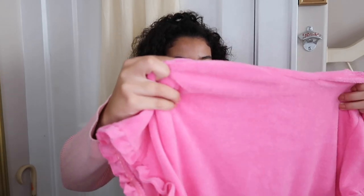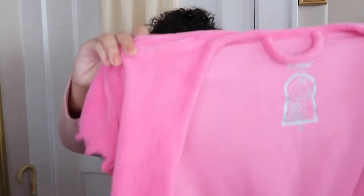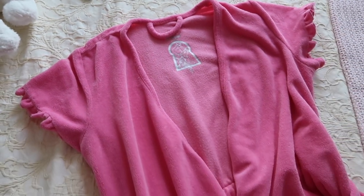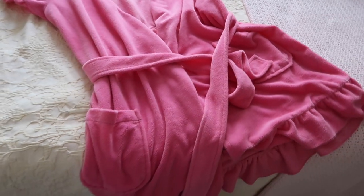I found this Betsey Johnson intimates robe and it's so cute. It's a pink robe, kind of terrycloth, which I love. I wear it over my pajamas or just to get out of the shower. I don't like to get it wet because I don't want to ruin it over time. It has two pockets in the front. It's a vibrant pink which isn't normally my thing, but it really caught my attention when I found it. I think it was about $7.